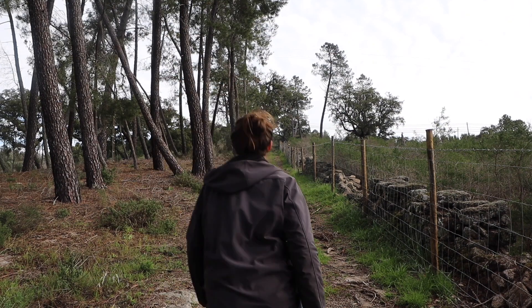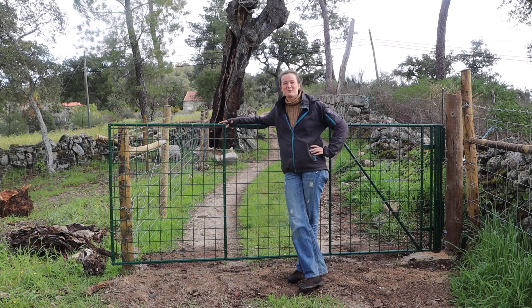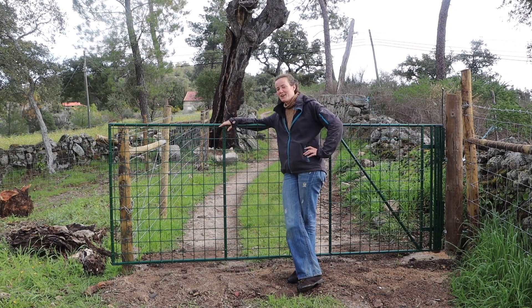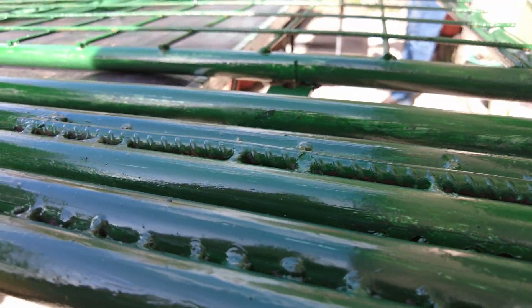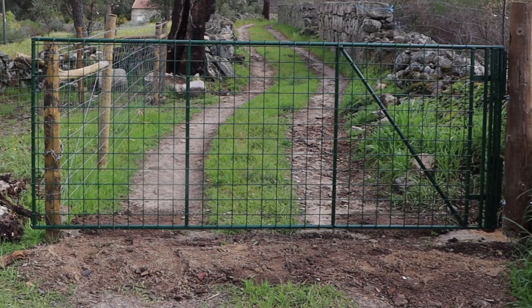Let's go and have a look at the gate. This is a new addition to the farm this week — our third entrance, which was not protected with a gate yet. Philippe welded it and painted it and yesterday they installed it. I'm very proud of them because I think it looks like it was made by a professional.